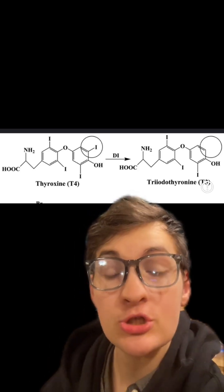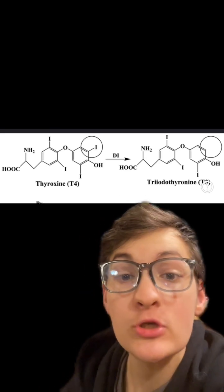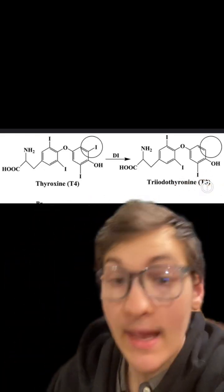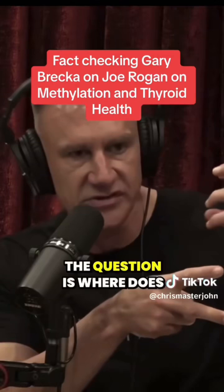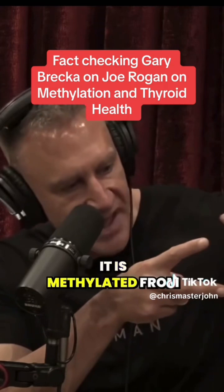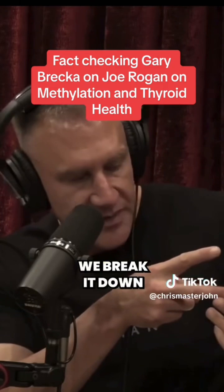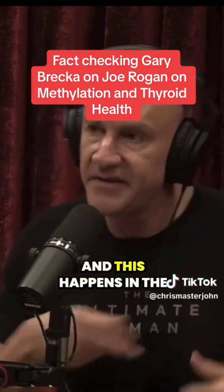Gary's suggestion to buy his methylated B vitamin supplement will do absolutely nothing to improve the conversion of T4 to T3. His claim — that T3 is methylated from T4, and that we take T4 and break it down into T3 in the gut — is also completely made up.